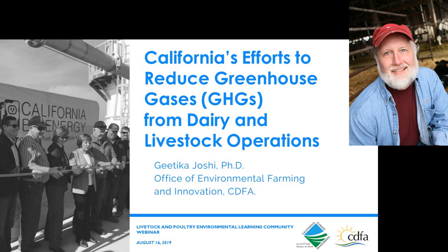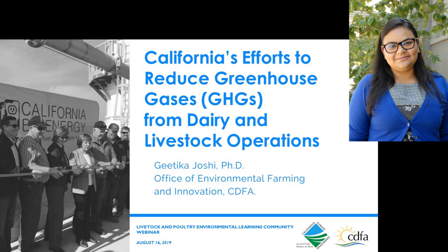There are a series of questions relating to the feeding of animals and nutritional aspects. Is feeding and feed management a part of any of the programs you have as options for producers? Unfortunately, at this time it's not.